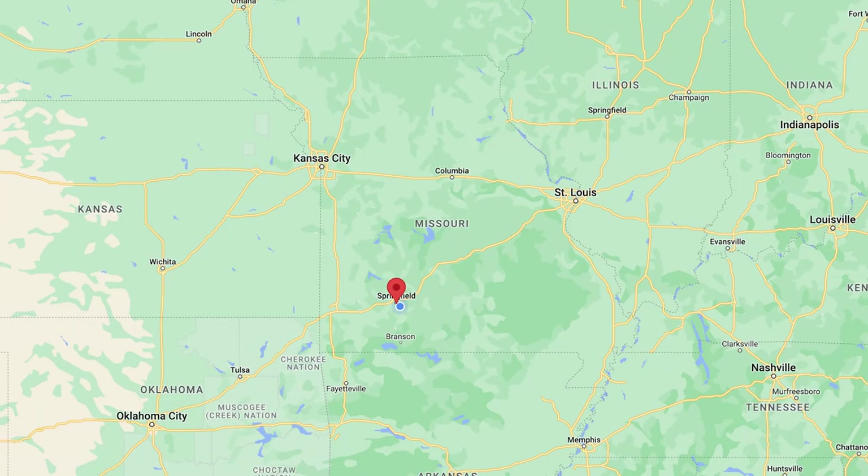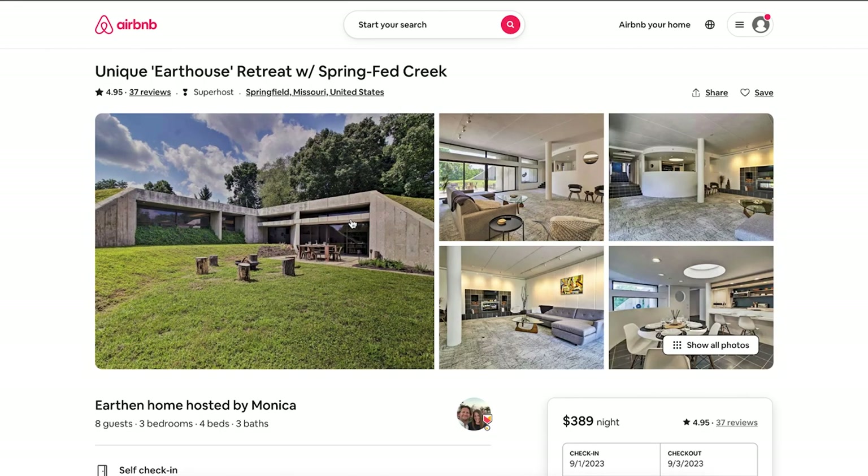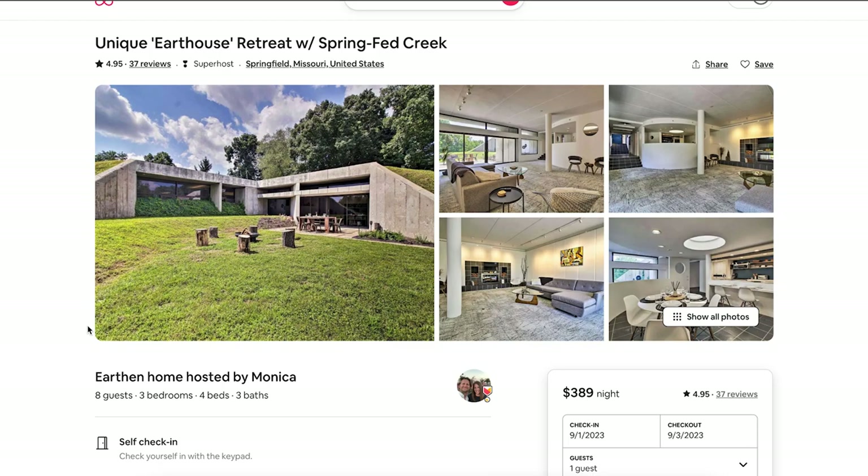We've saved one of the best for last — a house I've always wanted to be in. It's in Springfield, Missouri: the Unique Earth House Retreat with Spring Fed Creek. It's an underground house — they call them earth berms, but this is completely underground, not built into a hill. For only $389 a night, you get to enjoy this. This is architecture at its finest — I'm pretty sure the owner might be an architect. It's southeast of Springfield.